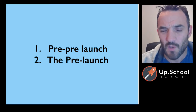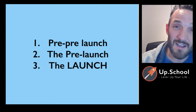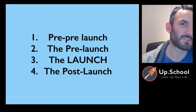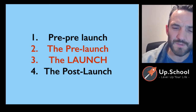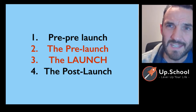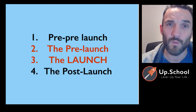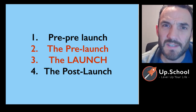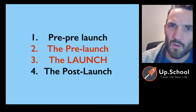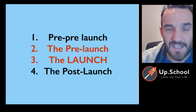Then you have the launch itself — showtime, the moment of truth, the big day — followed by the post-launch, which is the follow-up. Most entrepreneurs focus only on stages two and three, the pre-launch and the launch, with just one or two sales messages, and they completely miss stages one and four. By skipping those framing stages, you could miss out on 80 percent or more of your market because of the momentum those earlier stages create.